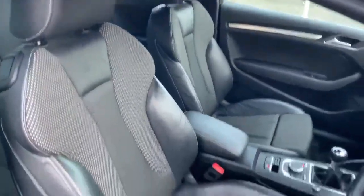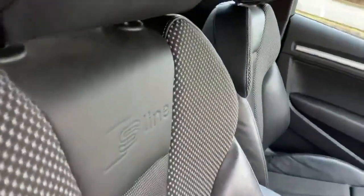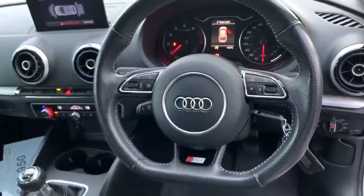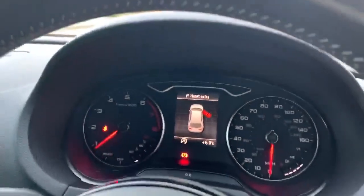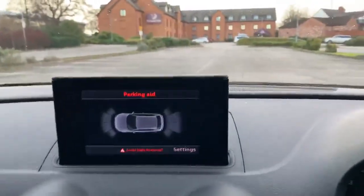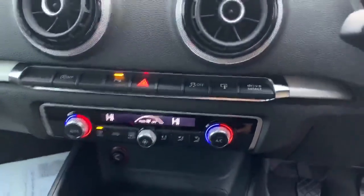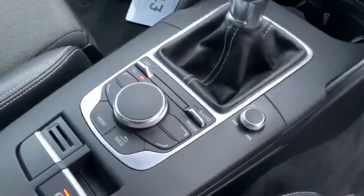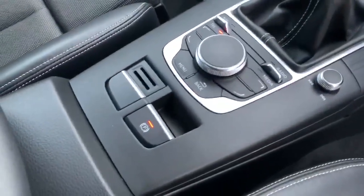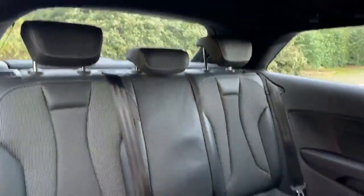Moving inside the vehicle, we have the front sports seats in half leather. We also have the S line embossed there as well. Inside we have the full leather flat-bottom steering wheel. Over here we have the digital dashboard with the 7.2-inch display, which shows the front and rear parking sensors. It also comes with the MIB navigation, climate control, and the MIB touch system with the electronic handbrake. Taking a look at the back of the car, again with the half leather interior at the back as well.